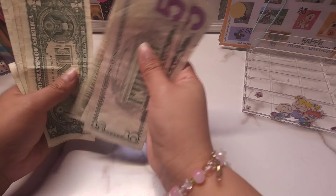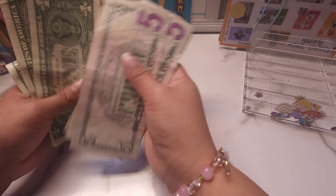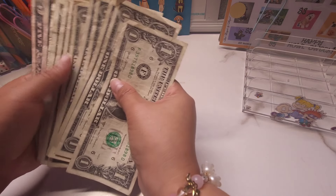So I have 5, 10, 11, 12, 13, 14, 15, 16, 17, 18, 19, and 20. So $20.